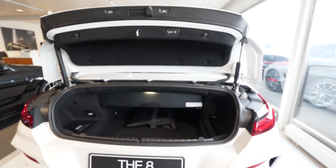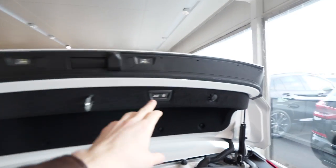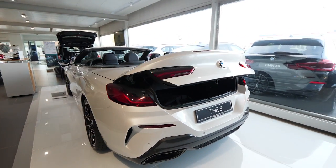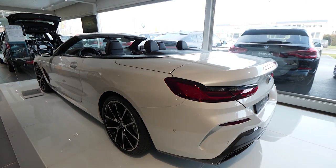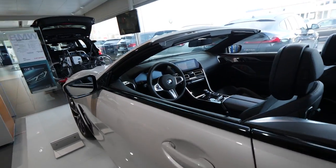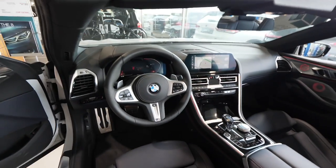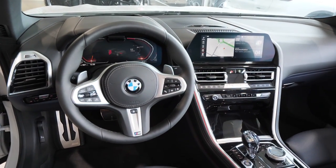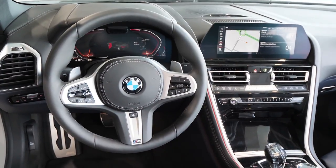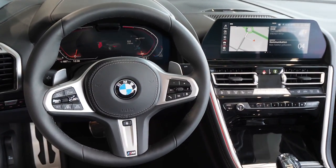Anyway, I guess that was my review with the new BMW 8 Series 2020 model, guys. I hope you enjoyed it. If you have questions please ask me. If you want to see more of the new BMW, subscribe to my channel and check out my other videos. Thank you very much for watching — please subscribe and I'll see you soon in the next video. Bye guys!